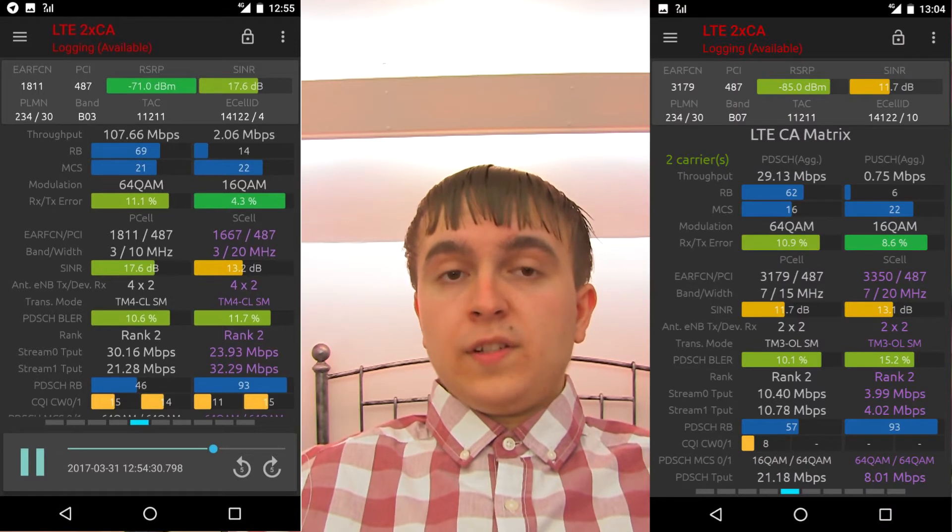That means on a standard deployment site you're looking at 30 MHz of Band 3 (20 MHz + 10 MHz) and 35 MHz of Band 7 (20 MHz + 15 MHz), totalling 65 MHz of spectrum. These Tech City sites also carry 5 MHz of 800 MHz (Band 20) 4G for additional coverage from the low-band spectrum. All in all that's 70 MHz of 4G spectrum — and since it's FDD it's paired, so actually 140 MHz of LTE bandwidth in total, which is a colossal amount.